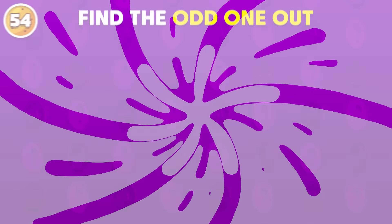Which emoji doesn't fit in with the rest? The odd emoji is right here.